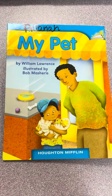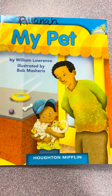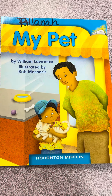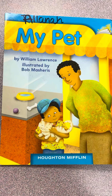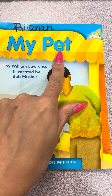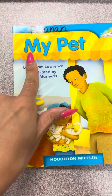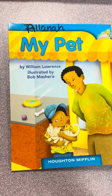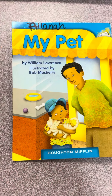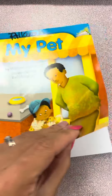Happy Friday, kindergarten, and welcome to today's guided reading. Today I'm borrowing Alana's guided reading book. This book is called 'My Pet.' It's written by William Lawrence and illustrated by Bob Mashrus. You've been reading a lot about pets lately.